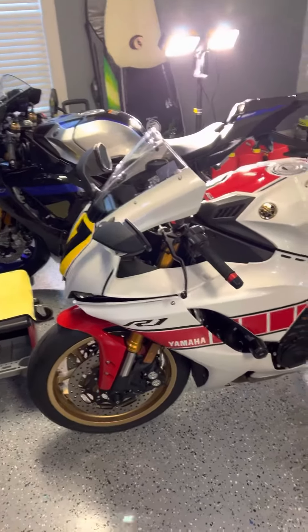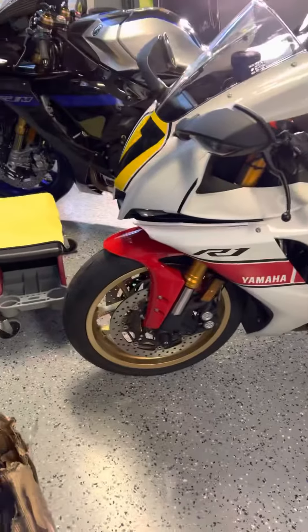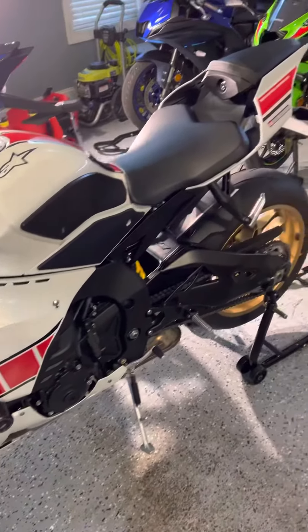The boys are back in the stable. Got the R1 back — looks great. Got everything I need to get done to her done.